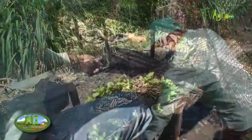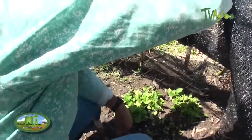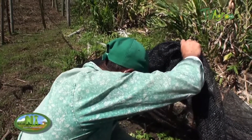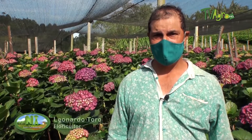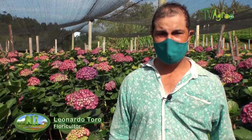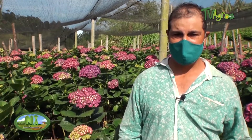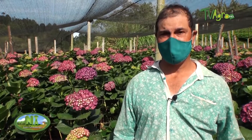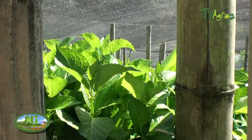The transplanting of the seed is done approximately two months after making the seed bed. We look for cuttings that have a good root and we proceed to plant. After planting, we will have enough time to start weeding and fertilizing respectively, during a process of approximately eight months, which is when we will begin to have the first flower stalks.